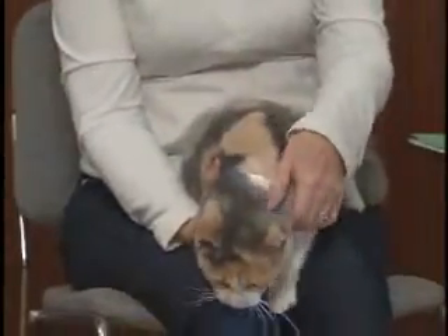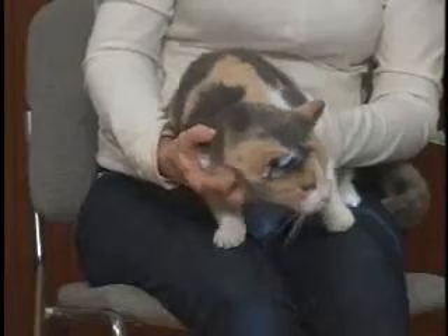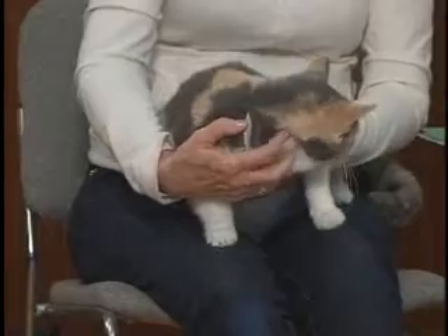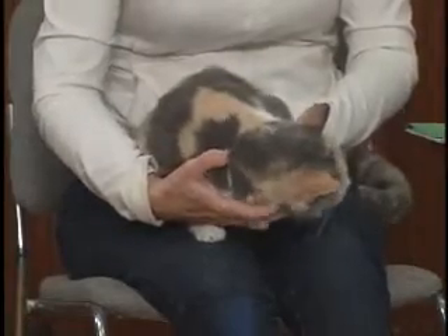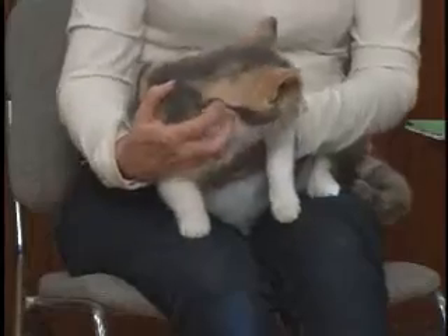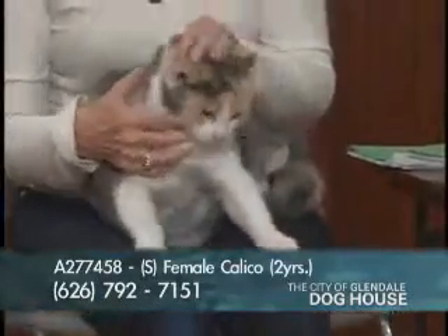Pebbles is a spayed female — she's ready to go and can go home immediately. She came in as a stray but looks well cared for and pretty healthy. She's a cute, very pretty cat. I think I found her happy spot. She's this dappled, dilute color and just a really friendly cat. Pebbles' number is A277458.